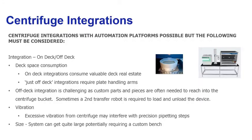Once integration is complete, when these devices spin they cause vibration. If your liquid handling steps are sensitive, you might have to consider vibration dampening to minimize that impact on very precise aspiration steps. Additionally, these systems can grow in size very quickly — once you have a centrifuge, a second liquid handling transfer robot, a plate handling robot, and the device itself, a custom bench may be required, and lab bench space is often at a premium.